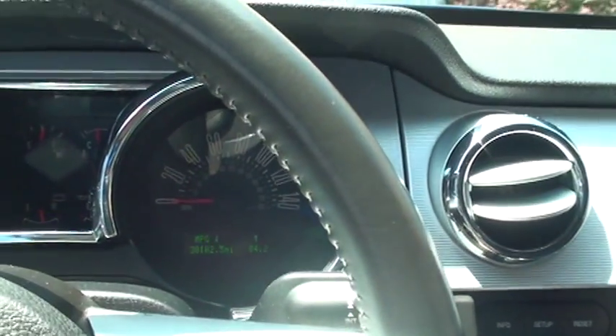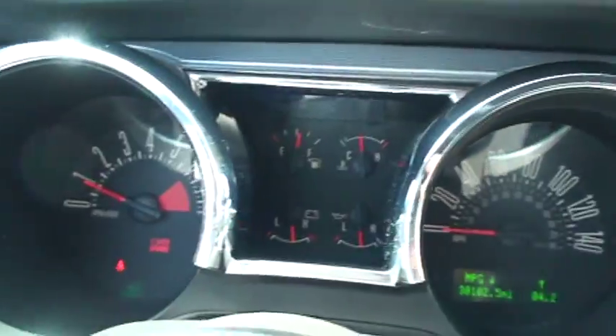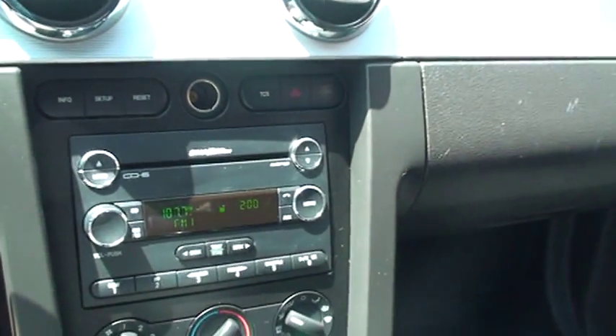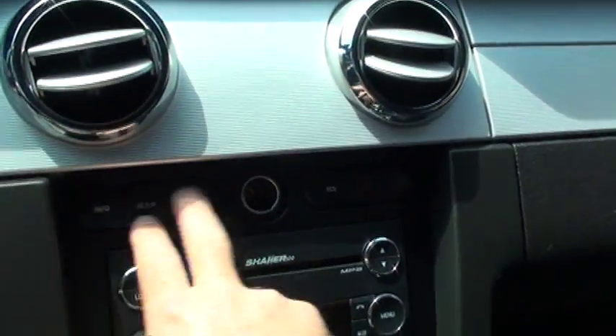It's only got 30,100 miles — very low miles. Easy to read display. Got your cruise control. It's got the Shaker 500 6-CD changer, great sounding system. There's all your information for the trip computer.